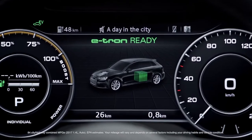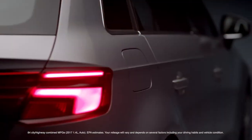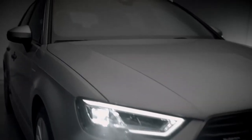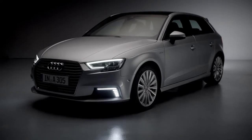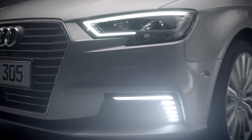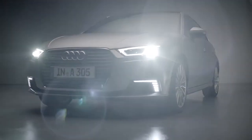The A3 e-tron can run on electric-only power for an EPA-estimated 16 miles, suitable for urban commutes. But sport mode is where the A3 e-tron shines, combining the electric motor with a 1.4 liter engine for a total 204 horsepower, giving a noticeable boost in sporty performance.